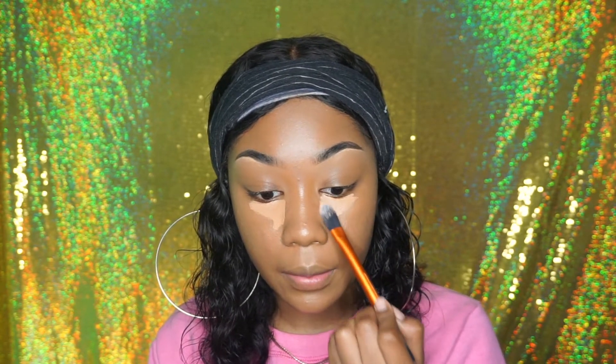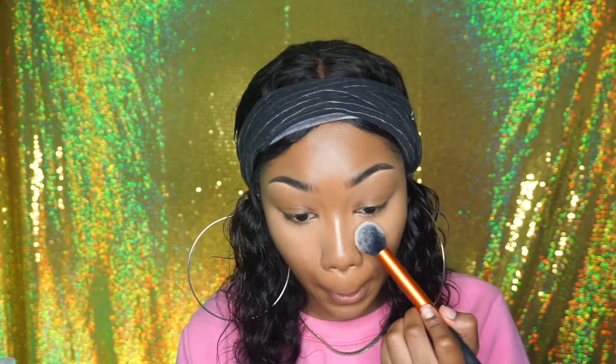Going in with the Color Pop concealer — we don't want to do too much under the eyes. My camera died, but I'm going to be taking this Real Techniques pointed foundation brush and using it to blend out the concealer. Then I'm going to take the Cody Airspun again and set with this brush from Real Techniques, placing it under the eyes.